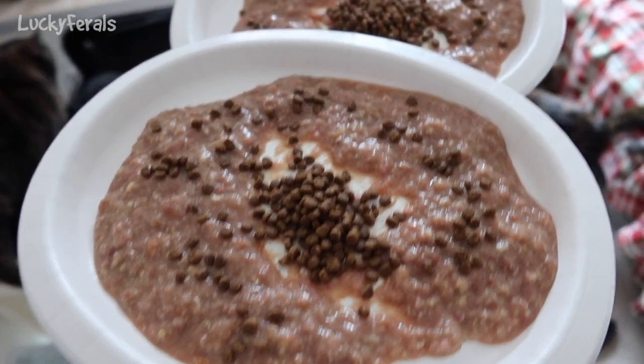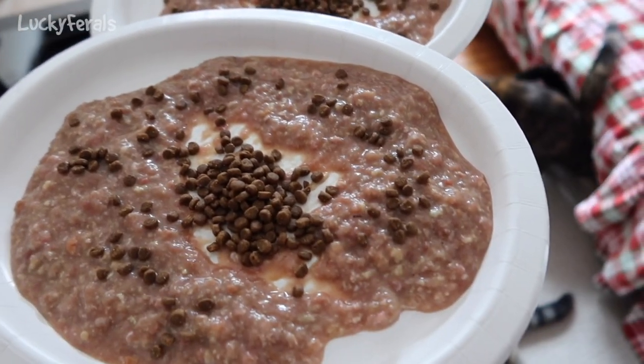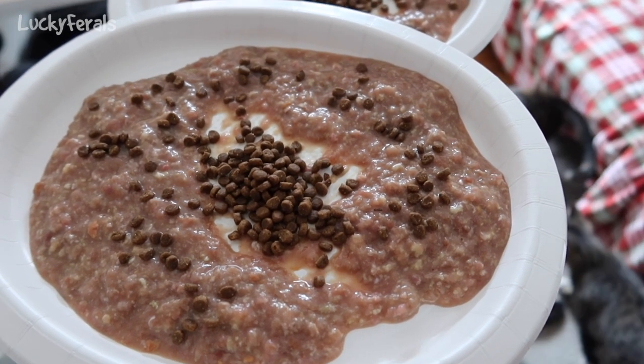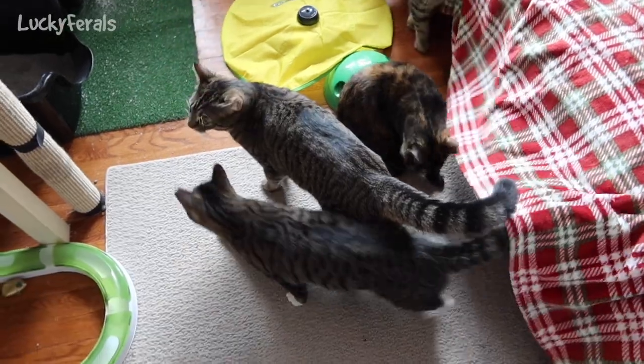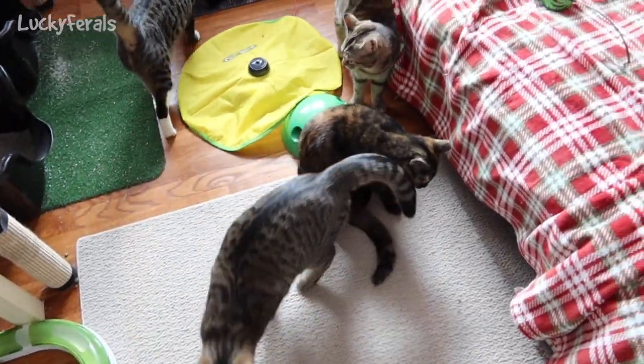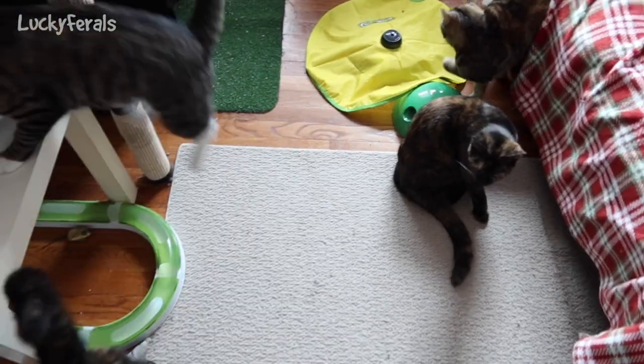I'm here with two platters of food for the cats. They're having homemade raw food with warm water mixed in and some crunchies. All seven of them are out and about.